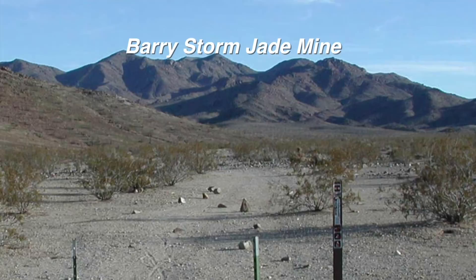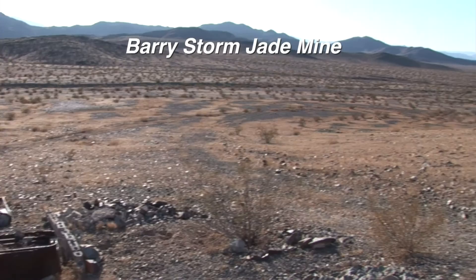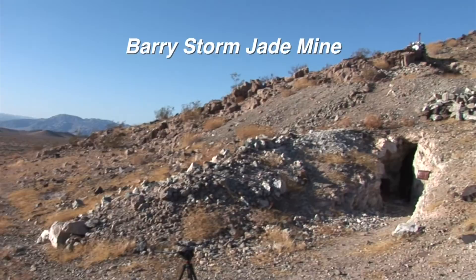About two and a half miles from the wash, near the end of the park, is a jade claim. In 1940, Barry Storm was looking for gold when he found jade. He was convinced the mine was the source of the Mayan jade. It wasn't.